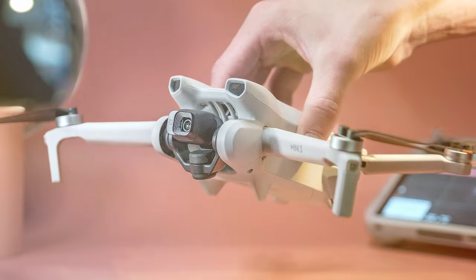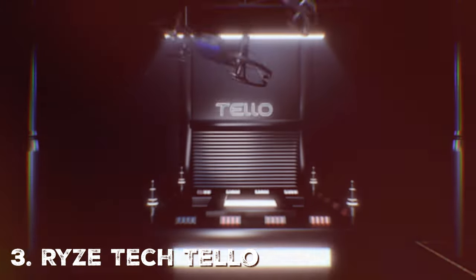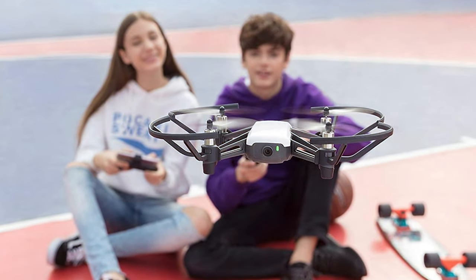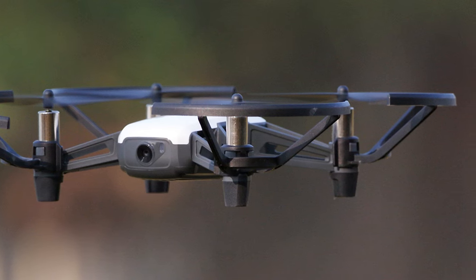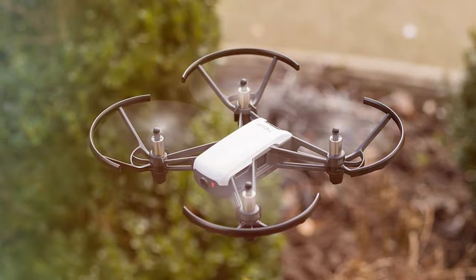Moving on to third, the Ryze Tech Tello is a compact and affordable drone designed for beginners and those looking for a fun and educational flying experience. Despite its small size, this little drone packs a punch. The Tello is equipped with a high-quality camera that can capture 5-megapixel photos and record 720p HD videos. It also features electronic image stabilization (EIS) to ensure smooth and clear footage, and you can perform flips and tricks with ease using the Tello's intuitive controls.